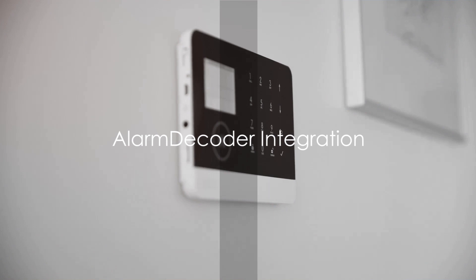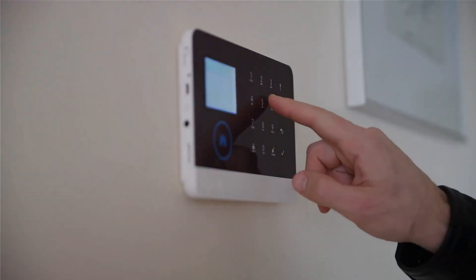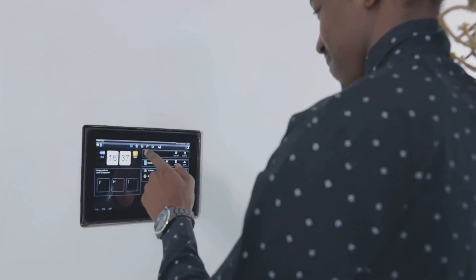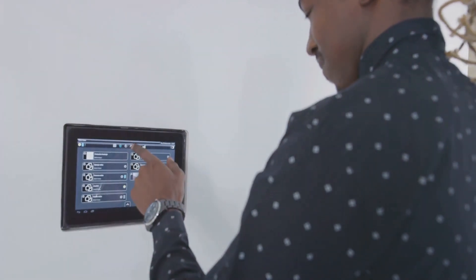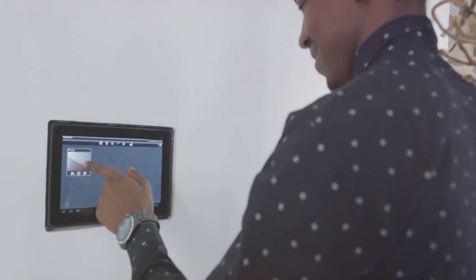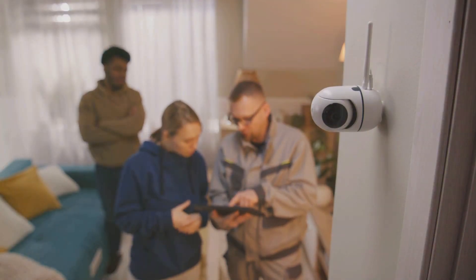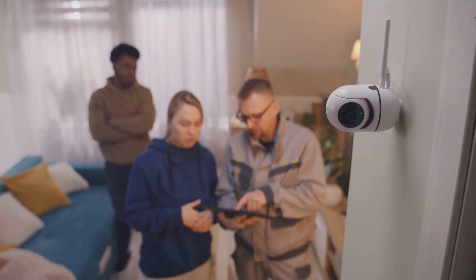Security is a top priority for any homeowner, and the Alarm Decoder integration has you covered. It integrates with your existing wired alarm system, allowing you to view status, control the alarm, and integrate sensors — all from Home Assistant. This brings a new layer of control and convenience to your home's security.